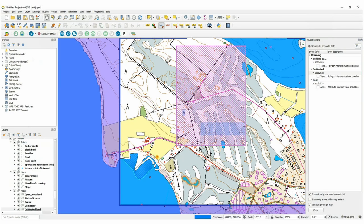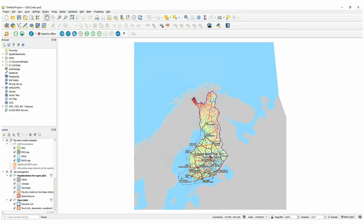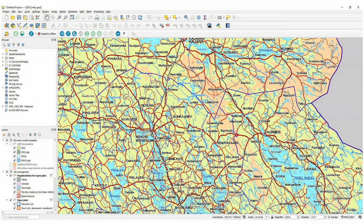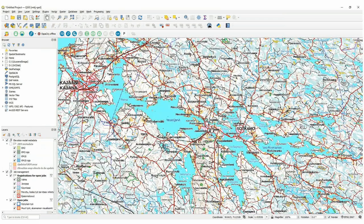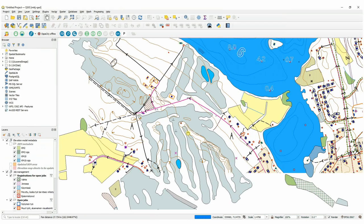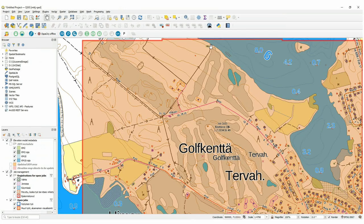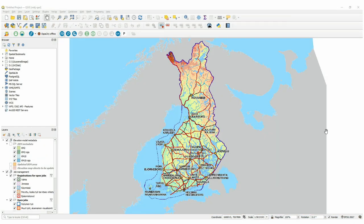The next user can see this registration area and plan their work based on it. Opening a new session as a different user going to the same area — we had a slow environment so the modification area doesn't show straight away. But as another user I can still zoom in and see changes like the boulders in water I just made. The modification area then pops up. That's the demo showing how it works in a typical workflow.